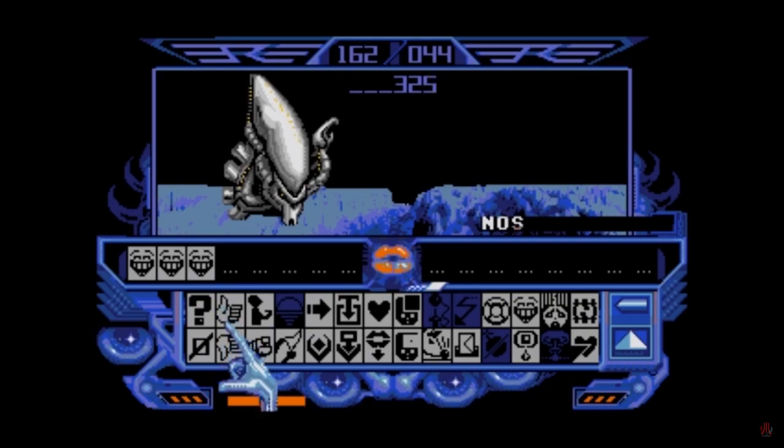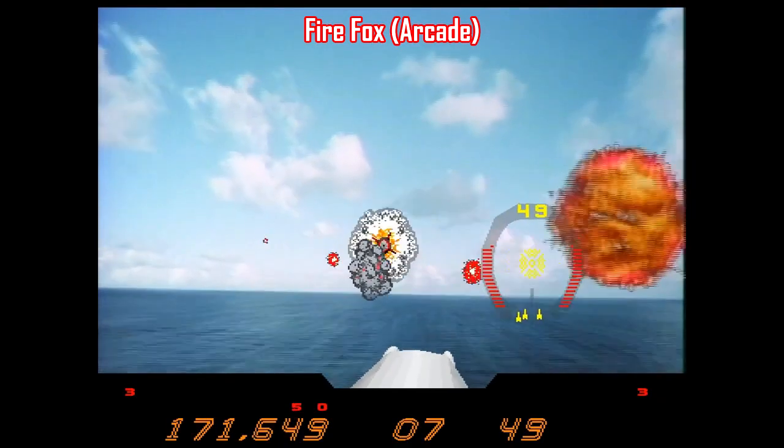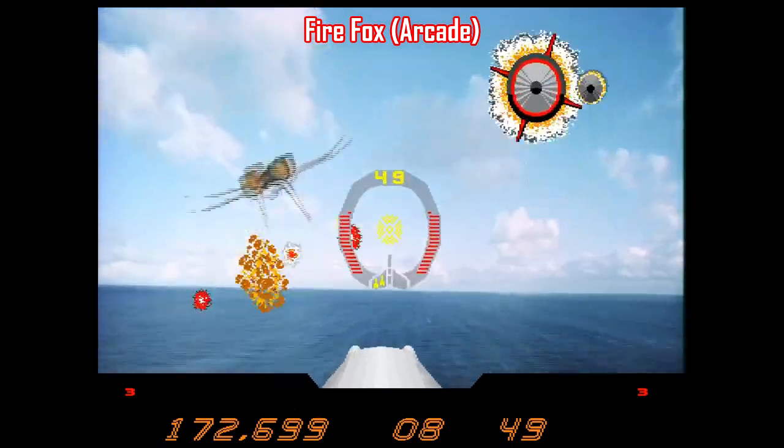And there's also downright bizarre stuff like Captain Blood on the Atari ST — man, I love that game. So let's continue along that path with an arcade Laserdisc game called Firefox.